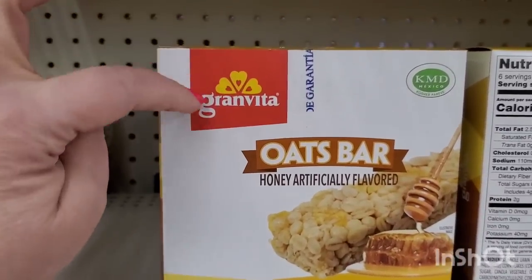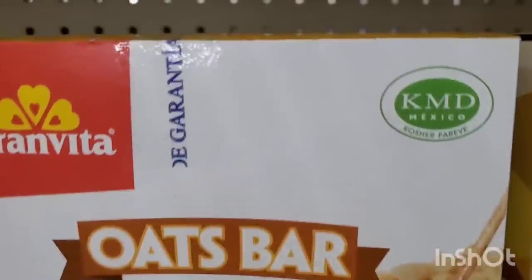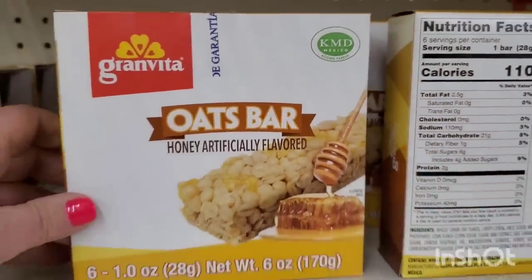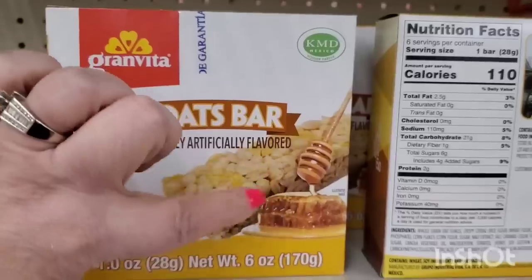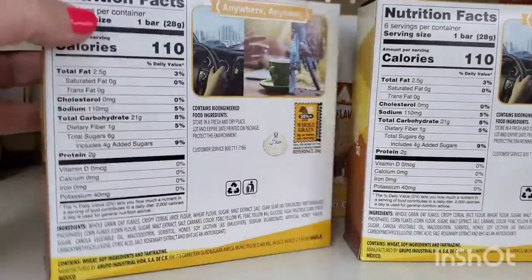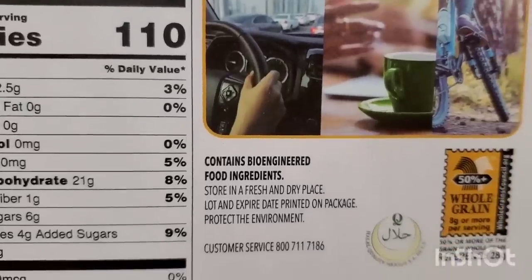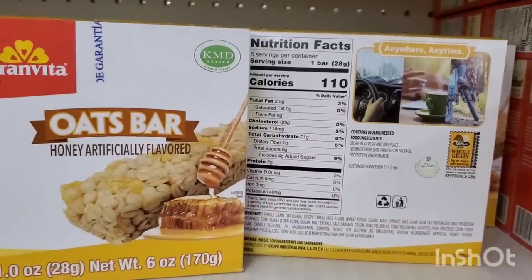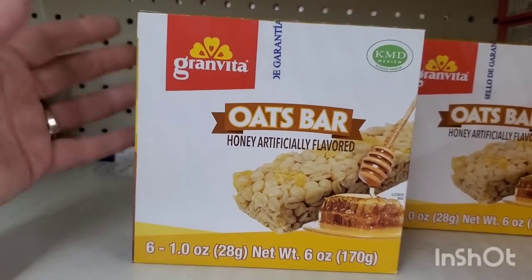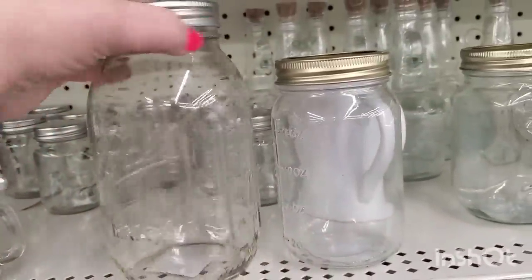This Gran Vita oats bar in honey flavor is artificially flavored, and the packaging is really enticing with that honeycomb design. You get six oat bars — but flip it over and it says it contains bioengineered food ingredients. A granola bar made with bioengineered food products — I'm not sure I've ever seen that before, and for some reason it's really disturbing me.